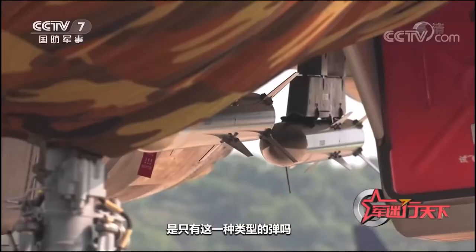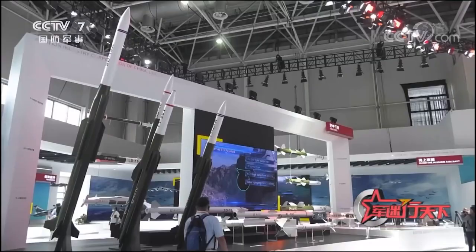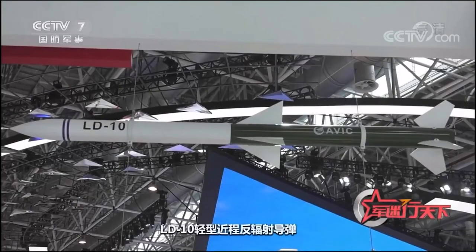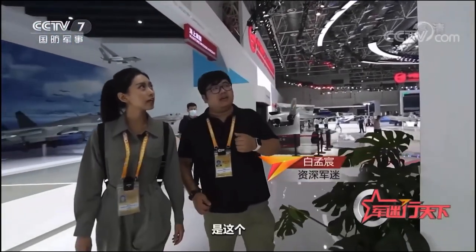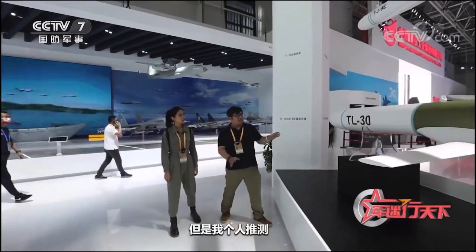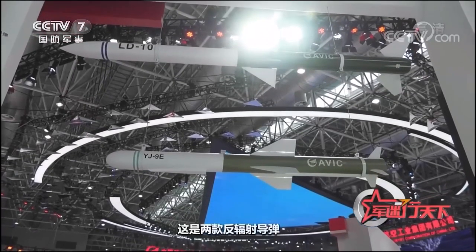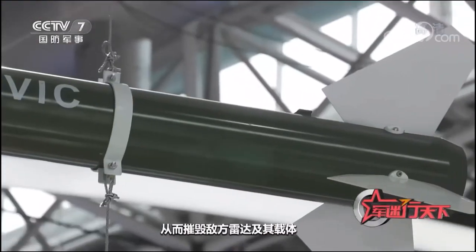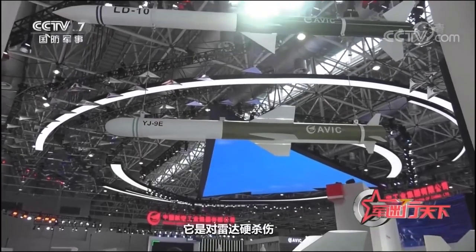There are actually two different missiles near each other under the J-16D. The first is the LD-10 light short-range anti-radiation missile. I couldn't see the second one clearly in the outfield, but I speculate that it should be the TL-30. It turns out these are two anti-radiation missiles, also known as anti-radar missiles — missiles that use the electromagnetic radiation of the enemy's radar and antenna for guidance to destroy the enemy's radar, its carrier, or communication hub. In electronic countermeasures, it is the most effective weapon against radar.